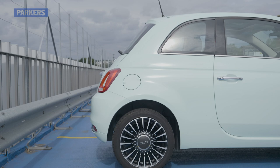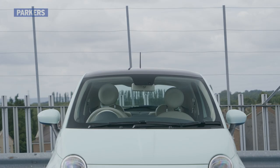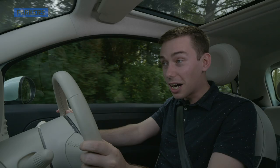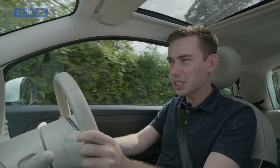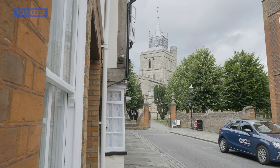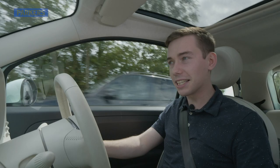Some have criticized it for looking too cutesy, but there's no denying that the way this car looks has been a big part of its recent success. So are the 500's talents skin deep, or does it have real substance to back up that stylish retro exterior? After all, the aforementioned rivals are very good — so does the baby Fiat still have what it takes?